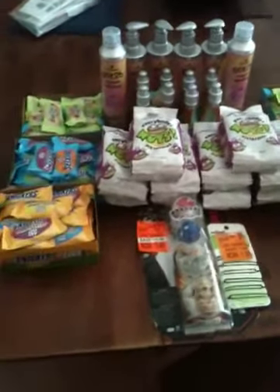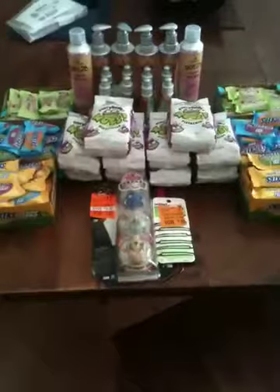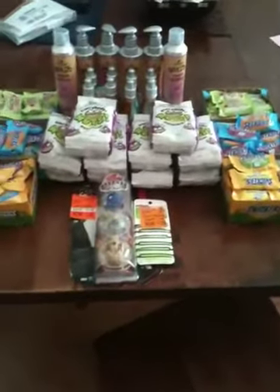Hello everyone, this is Jade from Never Extreme with my Walgreens haul.